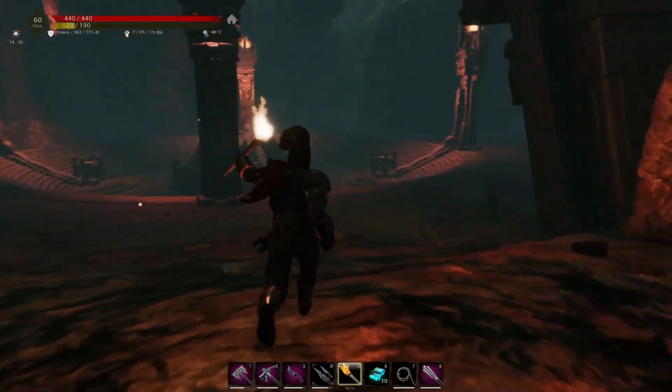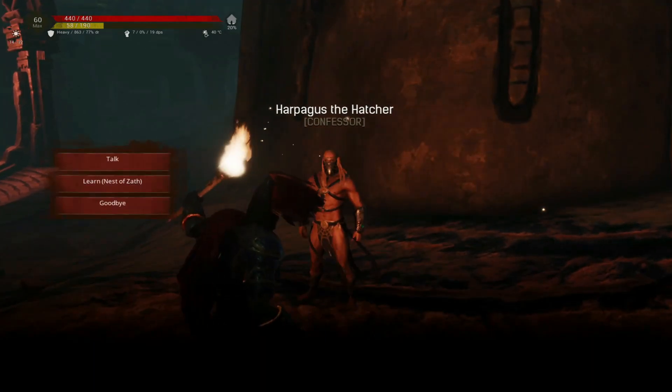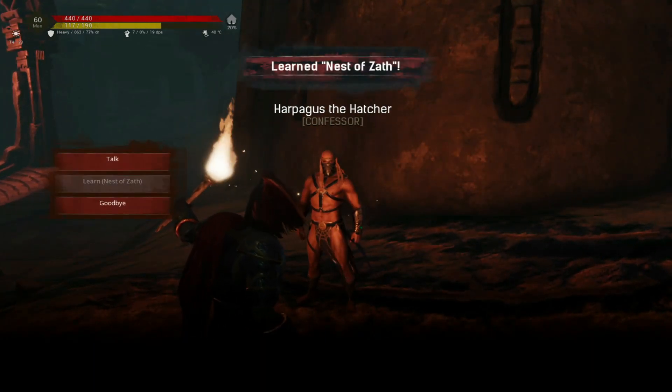Once we run down to the bottom of the pit where the demonic spider lives, you'll find Harpagus the Hatcher. Go talk to him and learn your Zath religion.